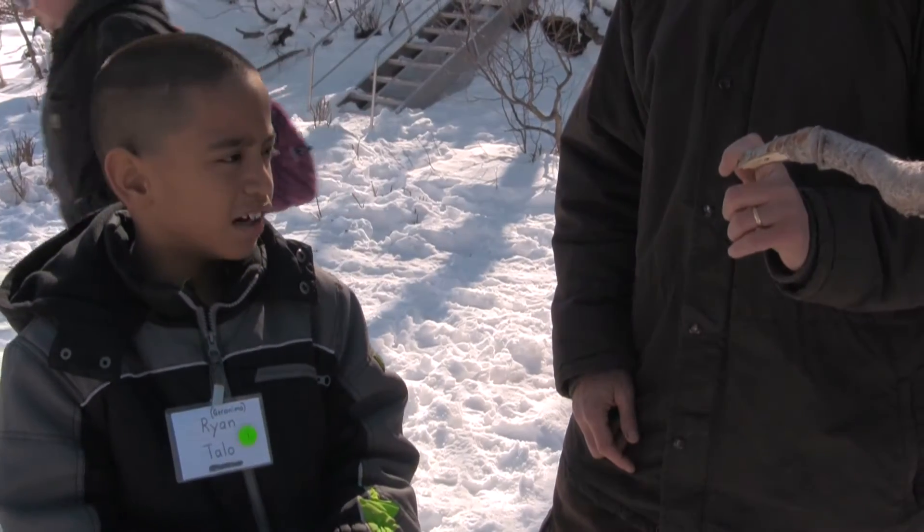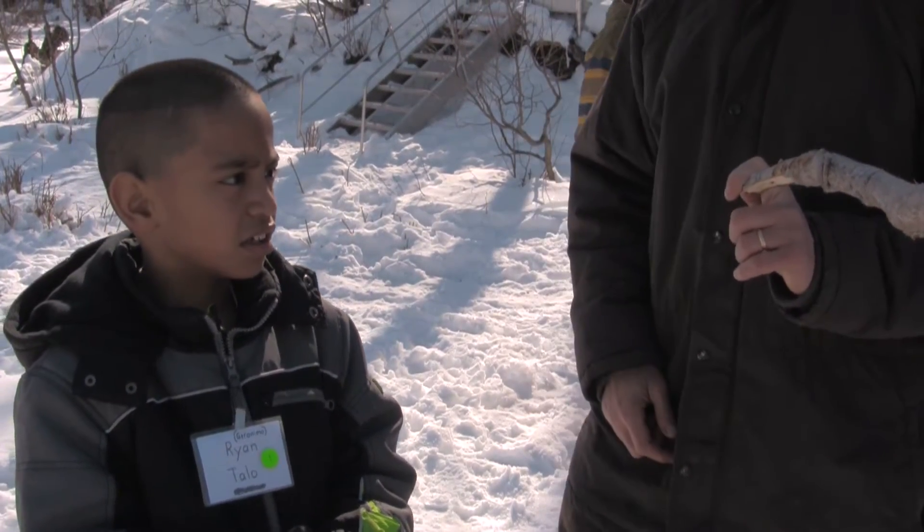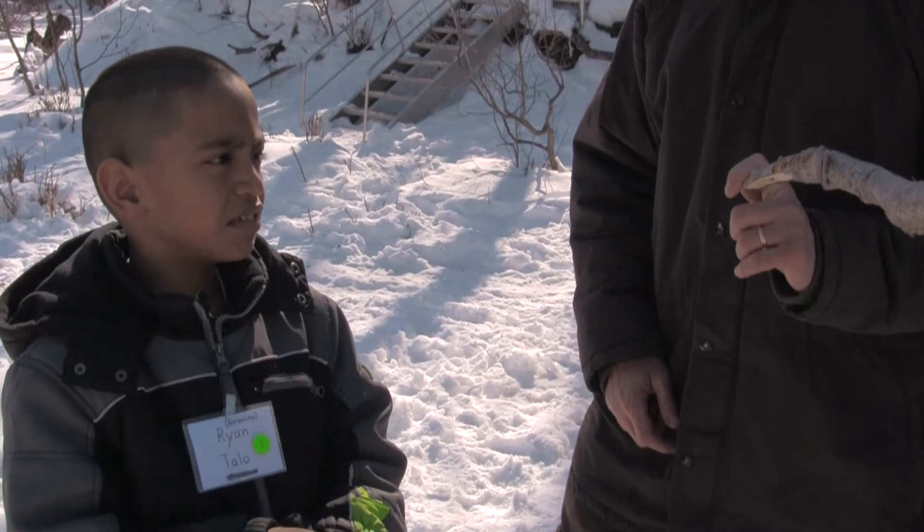What did you find here? Moose marks. Right, moose marks. Did he make them with his teeth or with his antlers? With his teeth. Yeah, with his teeth.